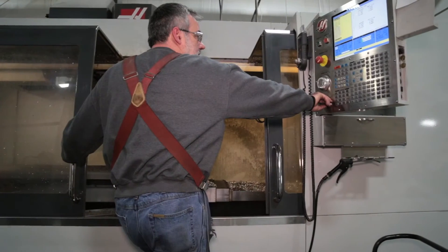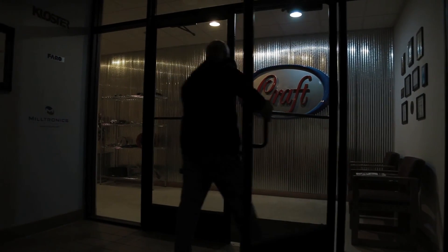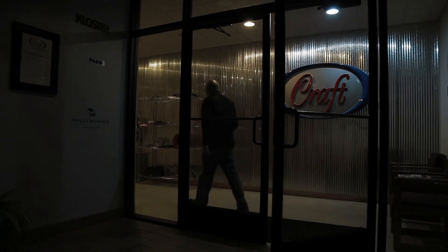We've had a very successful relationship with Craft Pattern. We look forward to using them more in the future. I've kept Craft engaged as I've changed roles within Polaris Industries to the various brands, because I trust them.